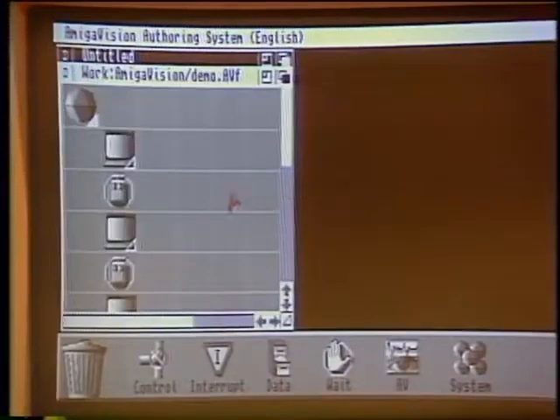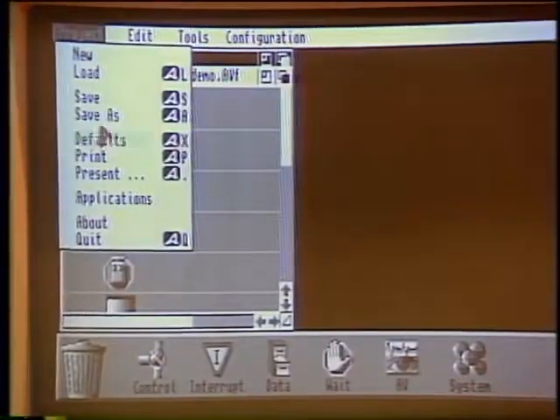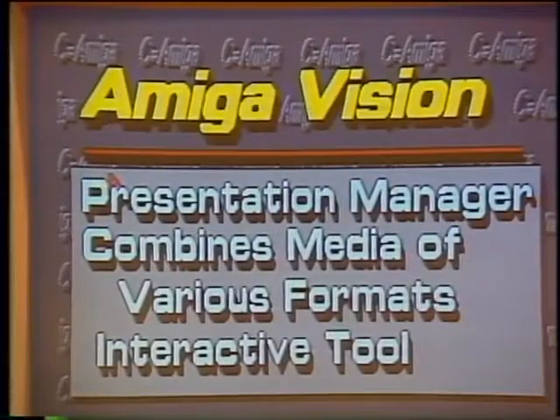A simple demonstration shows three screens put together using a package called TVText, shown one at a time. Lou Wallace is going to be showing us something much more advanced later in the program.